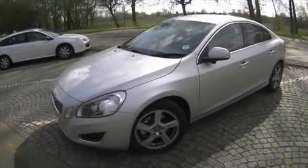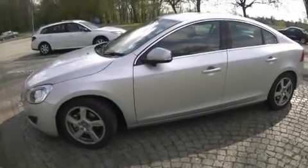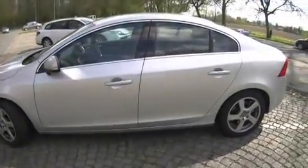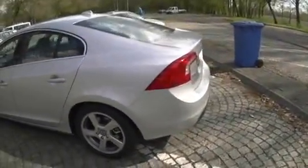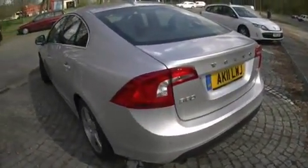This is the new S60 that is taking us to Mayrhofen for the snow bombing. The range starts at about £24,500, a little bit more for the estate, which is the V60.